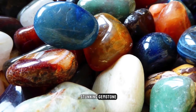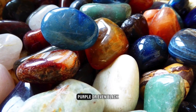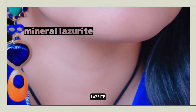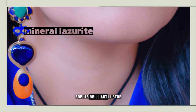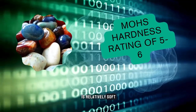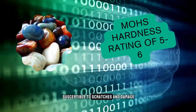Lapis lazuli is a stunning gemstone that is typically blue, but can also come in shades of green, purple, or even black. The color of lapis lazuli comes from the mineral lazurite, which is also responsible for its brilliant luster and iridescence. The gemstone is relatively soft, with a Mohs hardness rating of 5–6, which makes it susceptible to scratches and damage.